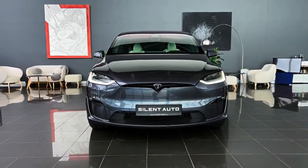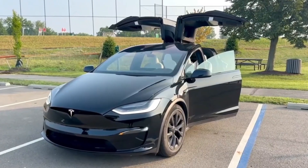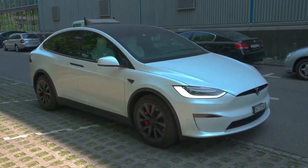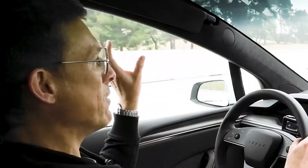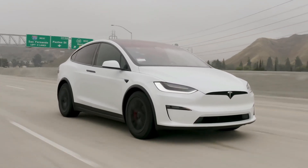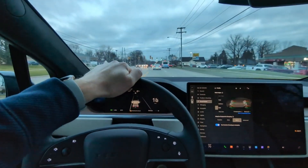Tesla vehicles have consistently scored high in safety tests, and the Model X Plaid is expected to uphold this tradition. Equipped with advanced safety features and driving aids, it is likely to include Tesla's Autopilot technology and potentially introduce new innovations in driver assistance technologies, ensuring a secure and protected driving experience for all occupants.